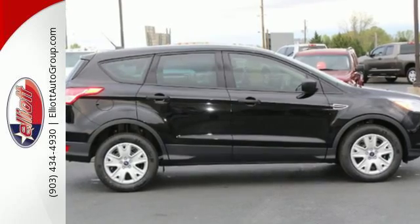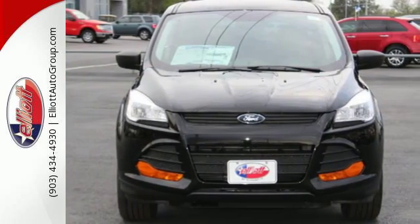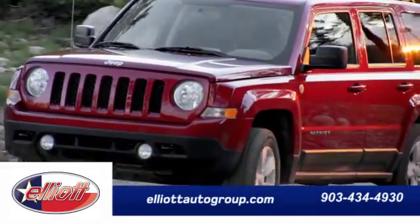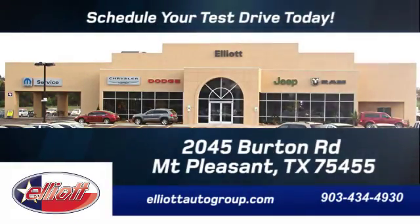Blaze a new trail in this adventurous Escape. Stop by and give it a look. Schedule your test drive today. We're located just off I-30 on Burton Road in Mount Pleasant.